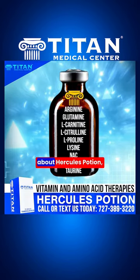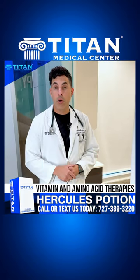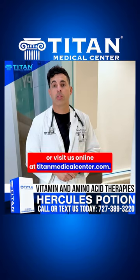If you're interested in learning more about the Hercules Potion, give us a call at 727-389-3220 or visit us online at titanmedicalcenter.com.